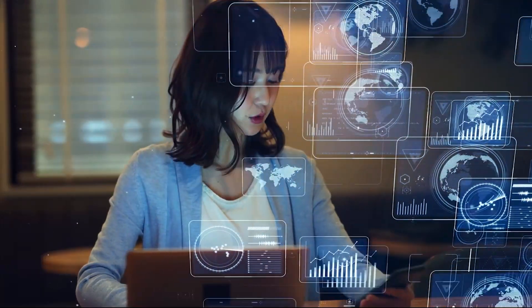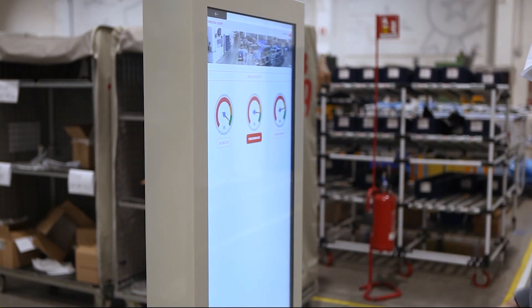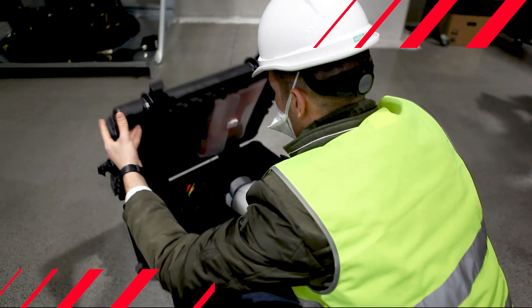Digitalization is everywhere, optimizing the way we build, operate and maintain our grid. Presenting an innovative digital solution that enables safe and reliable lifecycle services for high-voltage products — the digital kit.